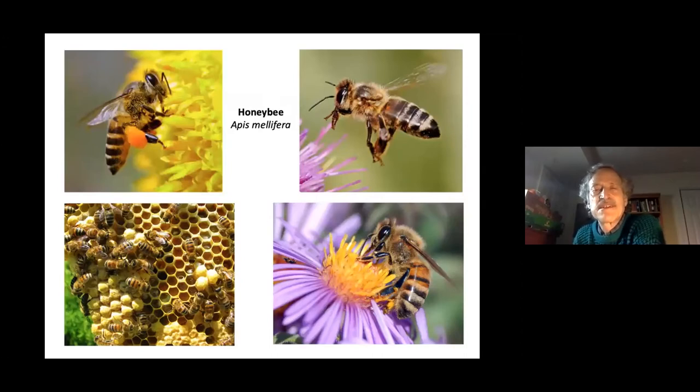Honeybees are economically important, pollinating many crops — you can think of them as livestock, whether kept for honey or as pollinators. However, they're not as good pollinators as many native bees. Honeybees tend to stay within one tree going from flower to flower, which doesn't benefit the tree as much as cross-pollination would. Honeybees are also not active in cool weather, whereas native bees can get out in cool spring weather and get the job done.